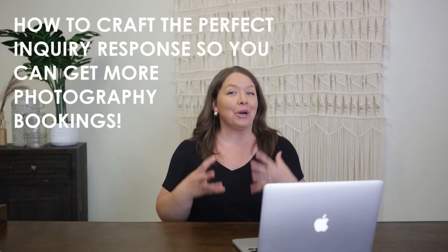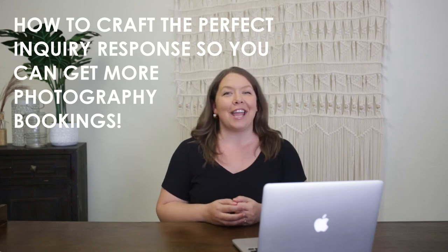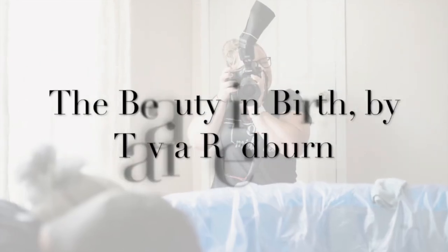Are you ready to book more photography clients using your inquiry response? This video is going to show you how to craft the perfect inquiry response so you can get more photography bookings. I'm Tavia, and I went full-time with photography in 2018, so I know a thing or two about the inquiry process and how important it is to booking clients.